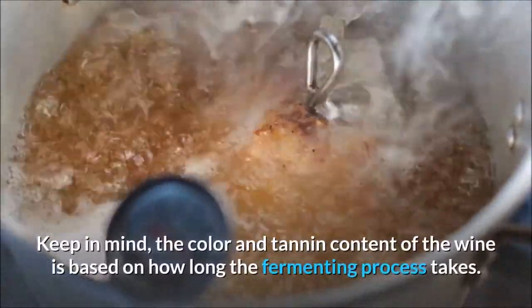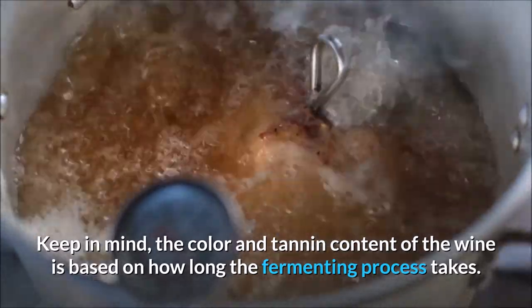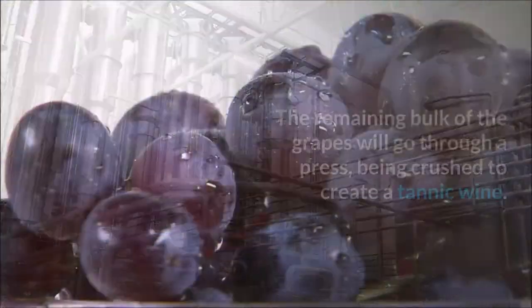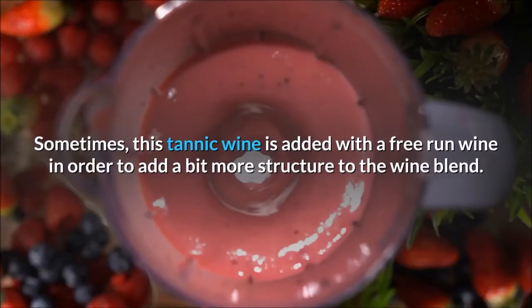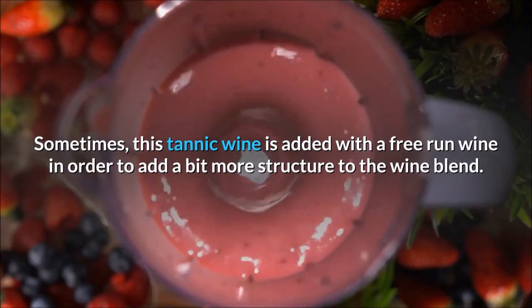Keep in mind, the color and tannin content of the wine is based on how long the fermenting process takes. If the fermenting process takes a long time, the wine will generally hold more flavor and color. The remaining bulk of the grapes will go through a press, being crushed to create a tannic wine. Sometimes, this tannic wine is added with a free-run wine in order to add a bit more structure to the wine blend.